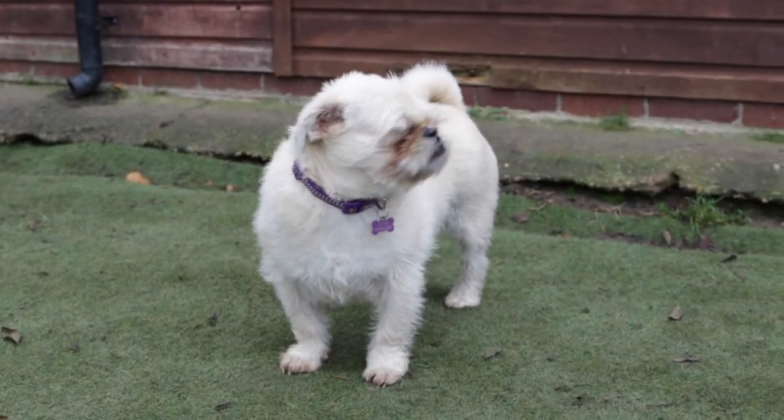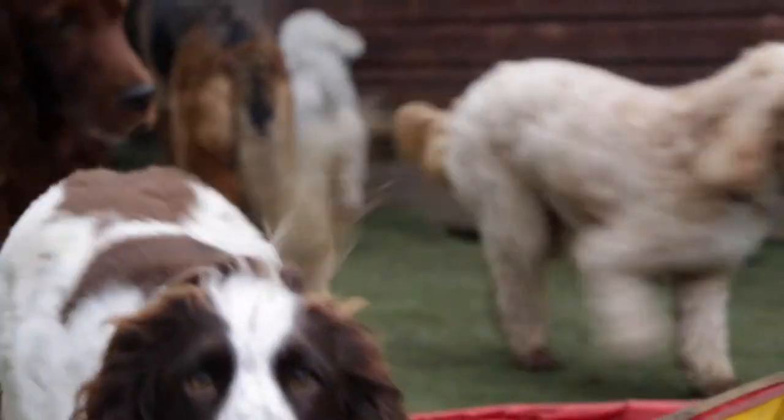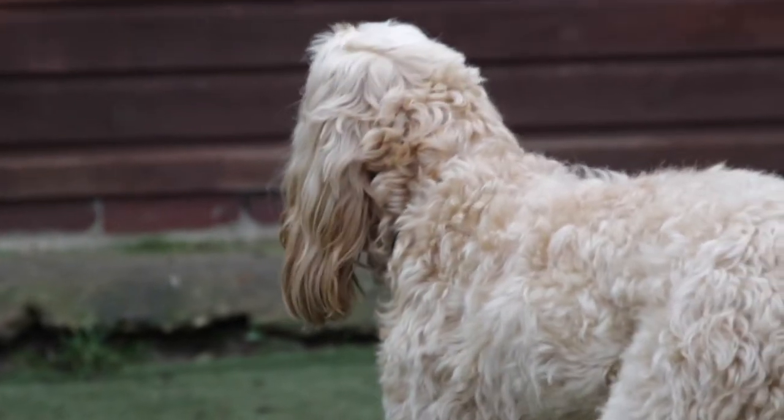We're mostly outside daycare. We think it's more natural for the dogs, more healthy for them to be outside, so that's why you can see the dogs are mostly outside throughout the day. We have got indoor areas as well so they can come in when it's raining or if the weather's really bad.